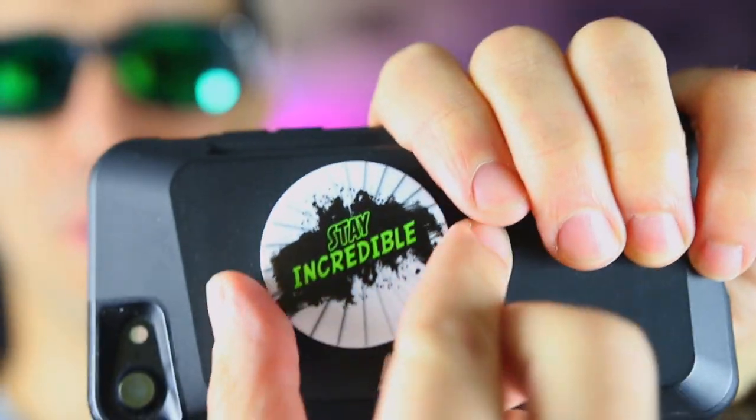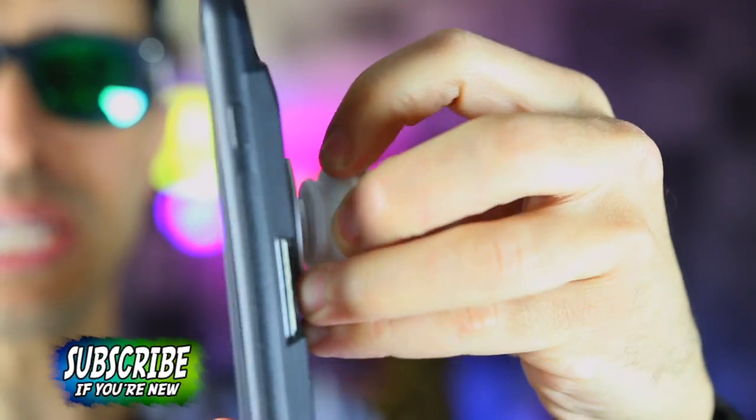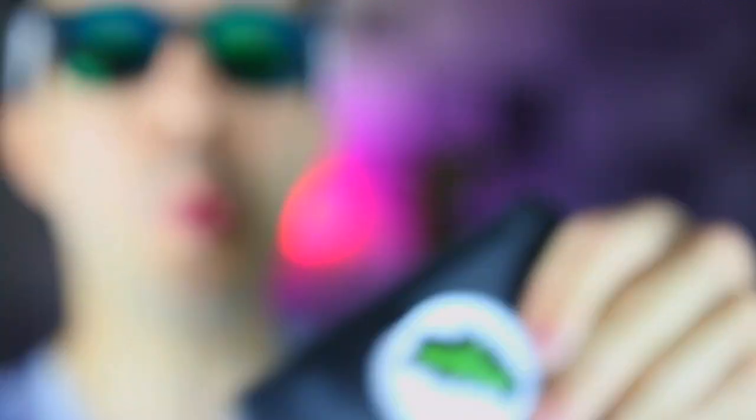Remember I've been telling you 'stay incredible'? I've been getting caps, sunglasses, and t-shirts. Well, I have something super awesome and I am giving one away in this video. You guys know what a pop socket is, right? It's an awesome phone stand — you pop it out and use it as a stand or hold it for a selfie. These are the Stay Incredible ones.